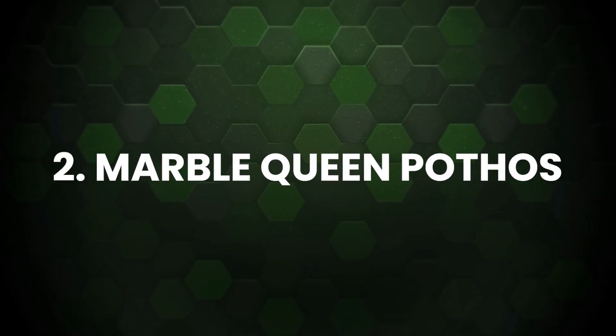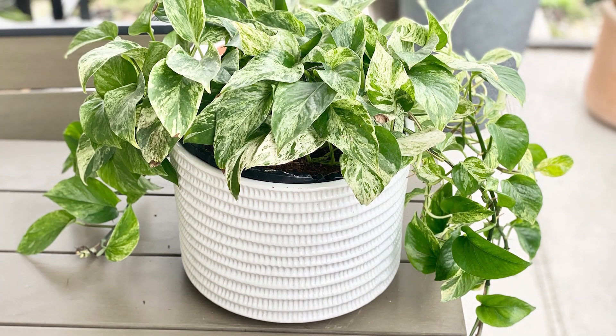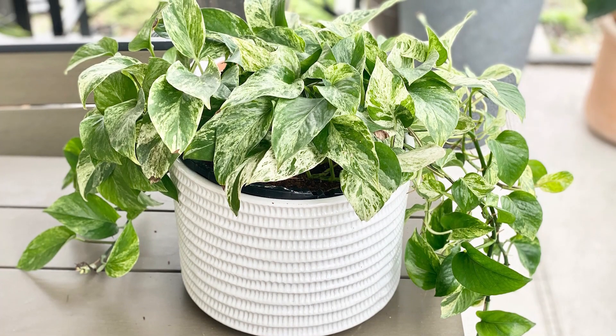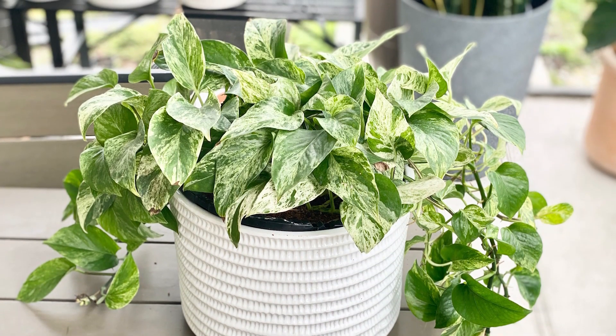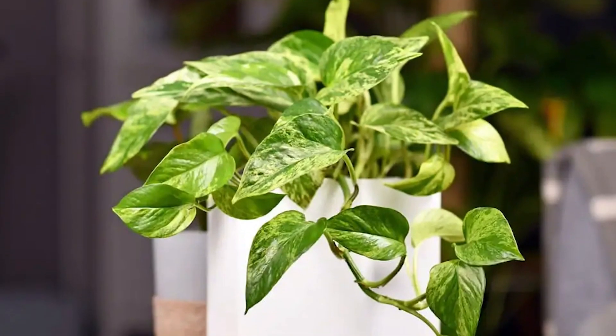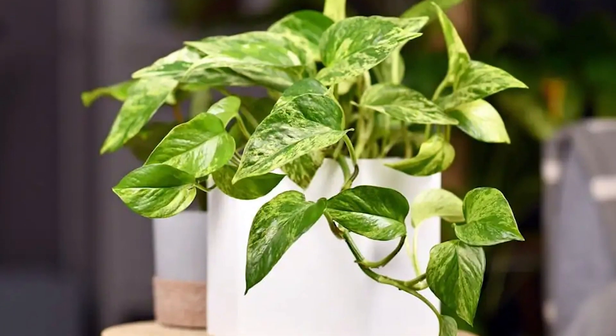Marble Queen Pothos: The heart-shaped green leaves variegated with creamy white color are enough to pique interest in any surrounding, especially indoors. Its degree of variegation depends on the branch taken for propagation from the mother plant.